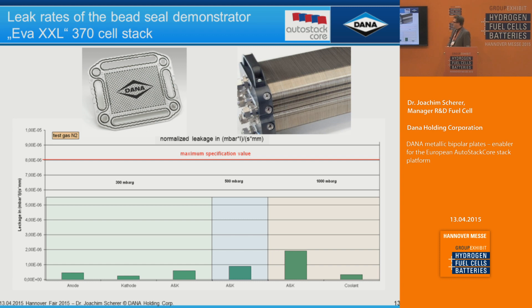This is an example of a long stack test done on a lab plate — you can see it in original at booth B71. We stacked up to 370 cells and tested leakage. The red line gives you the normalized leakage from the DOE targets. At 300 millibar gauge pressure, everything is at a very low level. Even combining anode and cathode at 500 millibar and one bar, this is still far below the DOE targets — showing that even at full stack size, the bead seal provides superior seal performance.